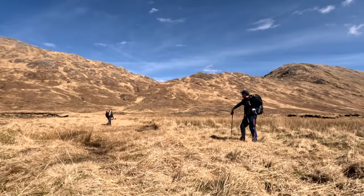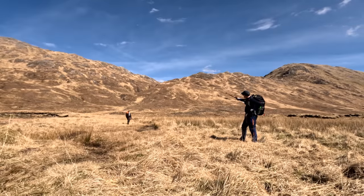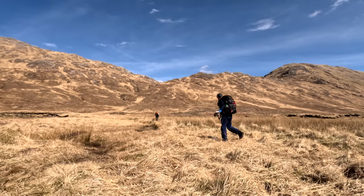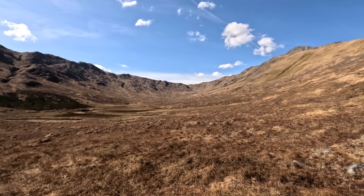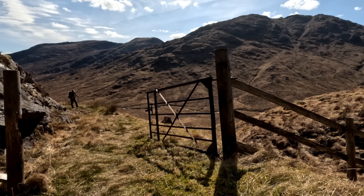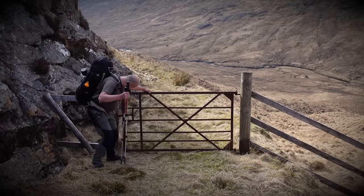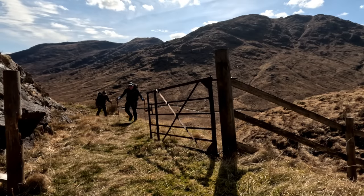Now we've reached the valley floor you can see our next route behind me there - up to the bealach just in front of Stevie, and that's where we pick up the Cape Raft Trail route again. Who remembers this gate from the Cape Raft Trail? Back on the track.